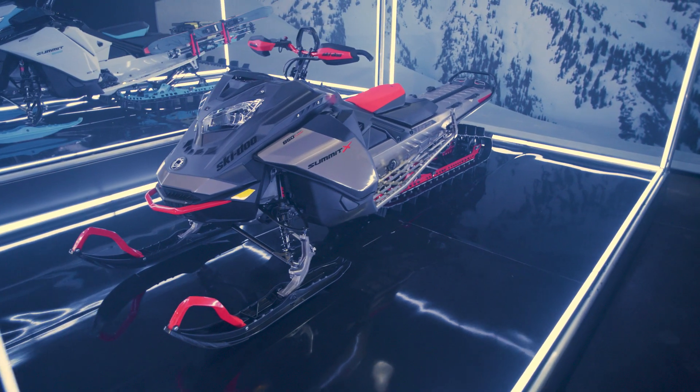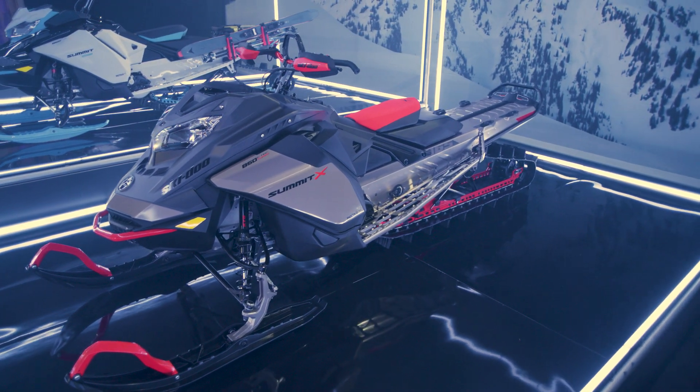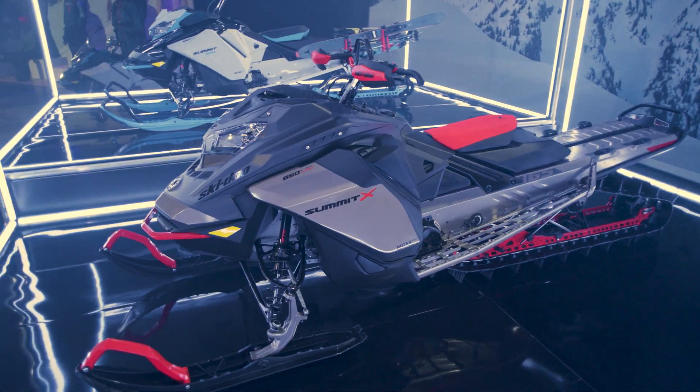All of this is accomplished without compromising stability and precision on trail, thanks to the optimized suspension geometry that allows you to get the best of both worlds. No details overlooked for the ultimate deep snow riding experience. The Expert has a new brake reservoir guard, several track options ranging from 154 to 175 inches, and the deep snow rider's best friend — the Shot Starter.